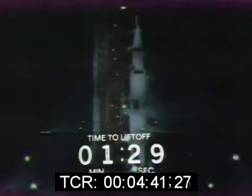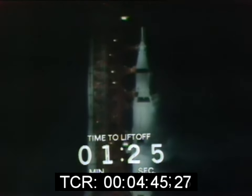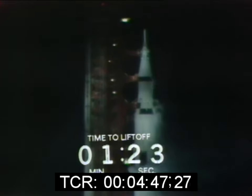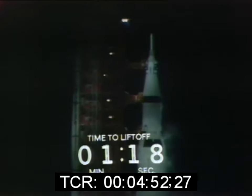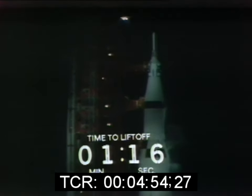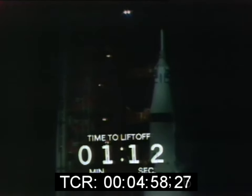T-minus 90 seconds. Countdown continuing smoothly. The S-4B propellants pressurized. Now looking at the liquid hydrogen tanks as they become pressurized. LH-2 aboard the second-stage pressurized. All propellants now aboard the second-stage pressurized as we approach the one-minute mark in the countdown.